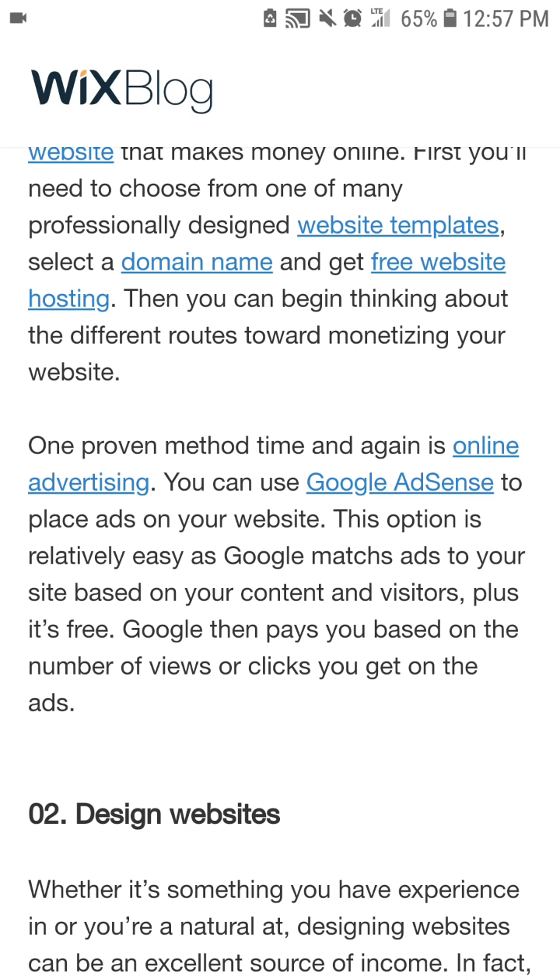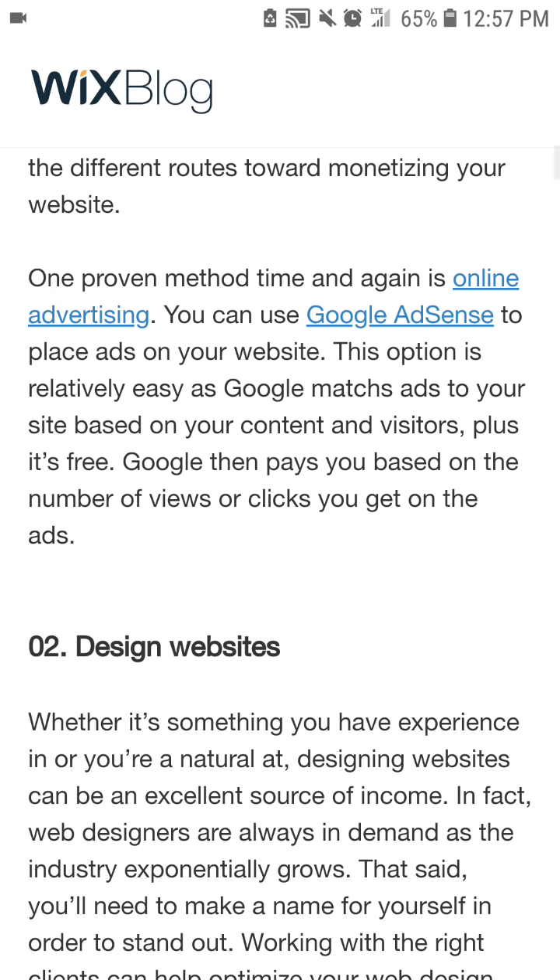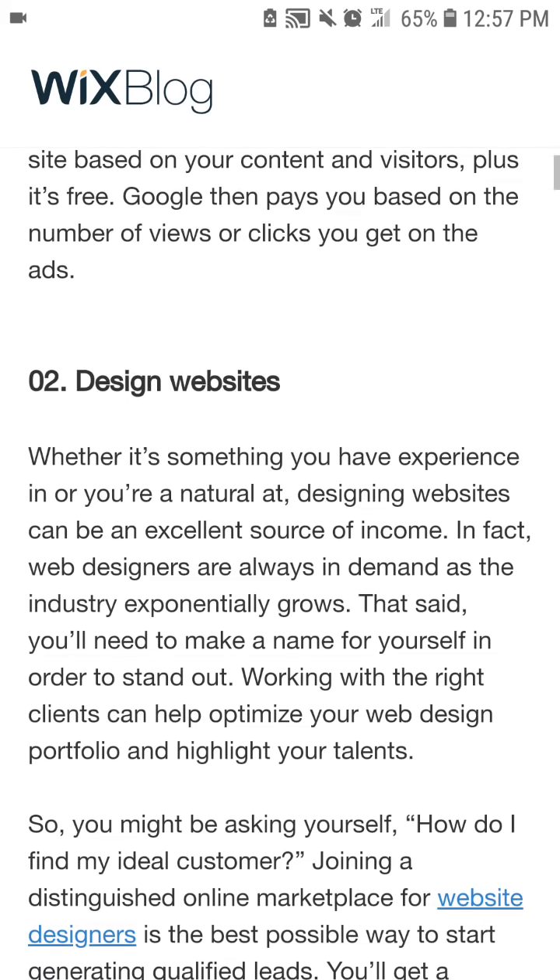One proven method time and again is online advertising. You can use Google AdSense to place ads on your website. This option is relatively easy, as Google matches ads to your site based on the content and visits. Plus, it's free. Google then pays you based on the number of views or clicks you get on the ads.